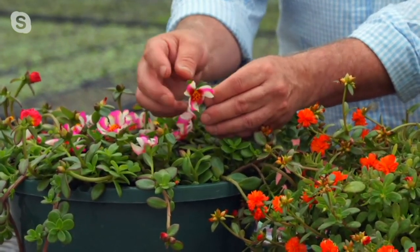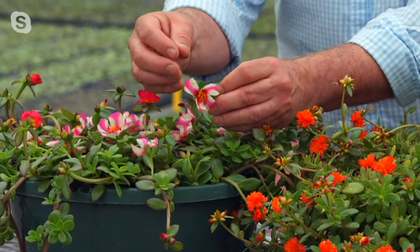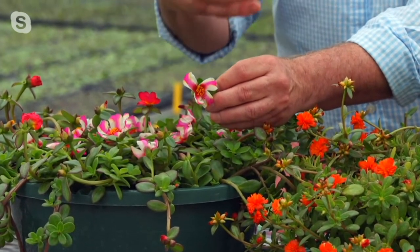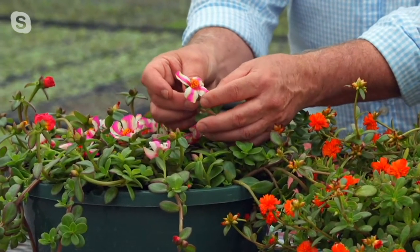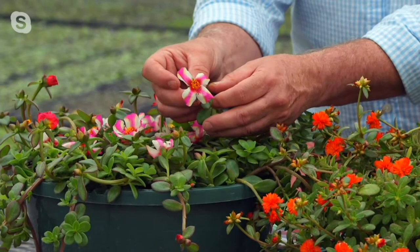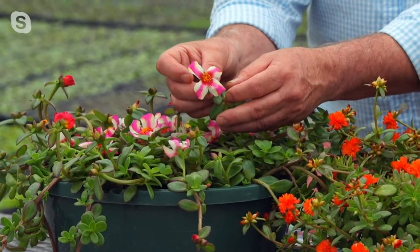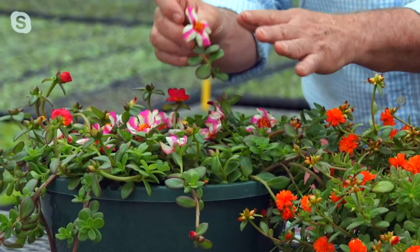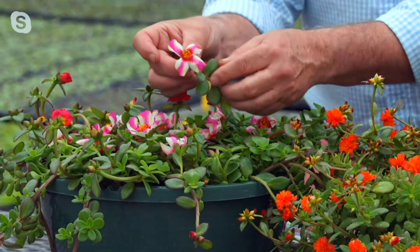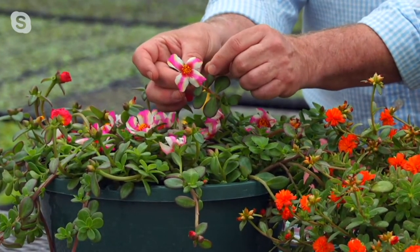...been portulacas that have these striped, beautiful picotee-type flowers and double flowers. Everything in the market before this has just been a single-colored variety. These are just foolproof. If you're a beginning gardener watching today and you've never really grown a lot of plants, buy this. You can also buy the succulent collection and add these in, so you get that big succulent bowl with these blooming succulents in it.